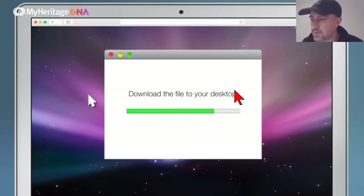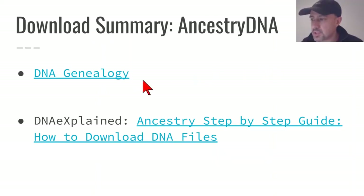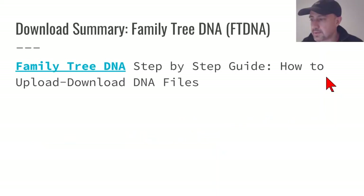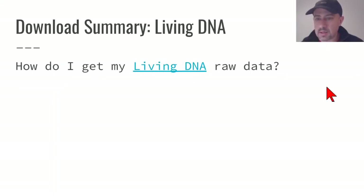After confirming, you're taken to a page with a green bar that says Download DNA Raw Data. Click it and the file will download to your computer. You can find a summary of these steps on my blog, DNA Genealogy, or get a step-by-step guide from Roberta Estes. You can also download a raw DNA data file from FamilyTreeDNA, 23andMe, and LivingDNA — I've provided links for each.